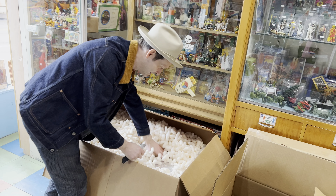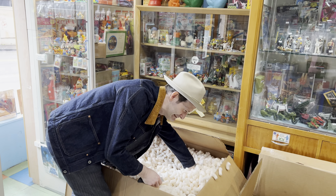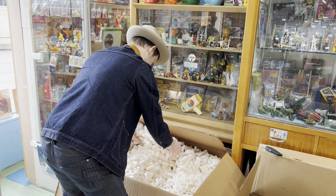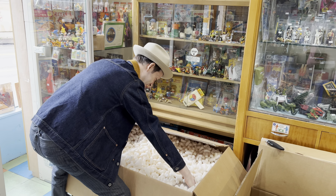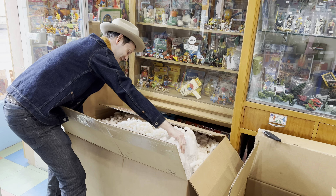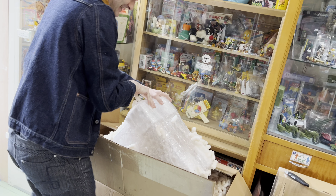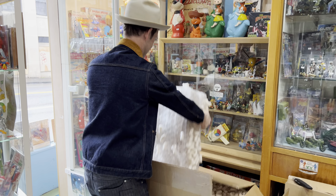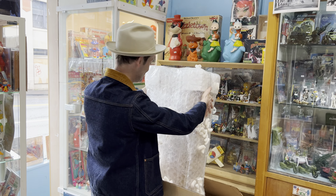How do we get these out of here? I'm just gonna make a mess — that's how we're gonna do it. Can anybody tell what this is yet?